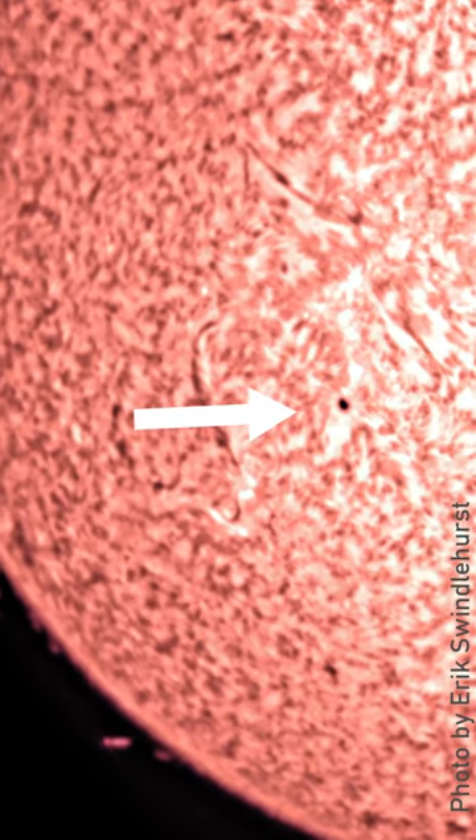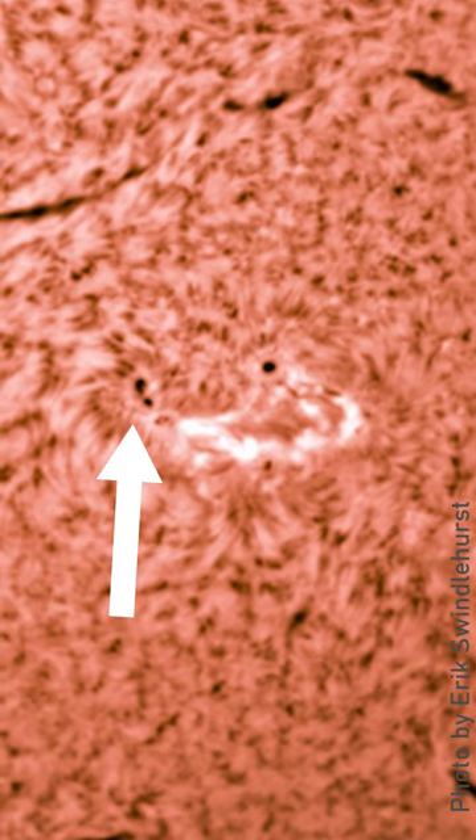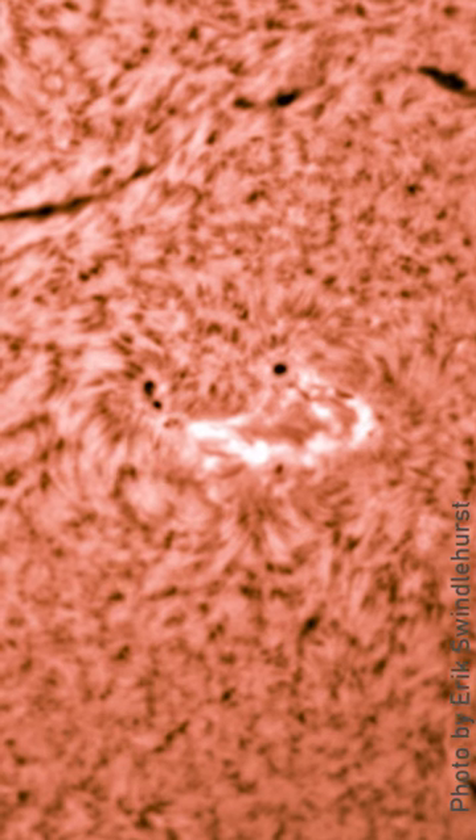The dark central region of a sunspot is called the umbra and measures around 6,300 degrees Fahrenheit, compared to about 10,000 degrees Fahrenheit for the rest of the sun on the photosphere.